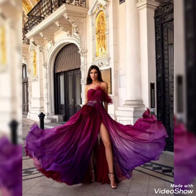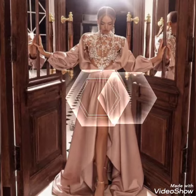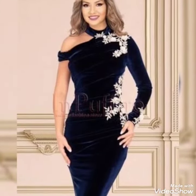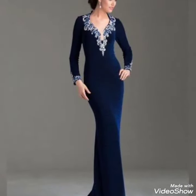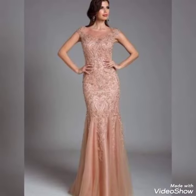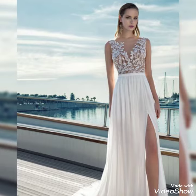Assalamu alaikum, my beautiful lovely viewers and subscribers, welcome back to my channel Crazy Fashion. I hope you are all doing well and enjoying the best condition of health. Today's video is about the most beautiful embroidered winter collection dresses.